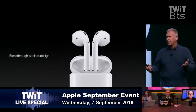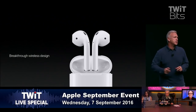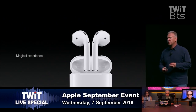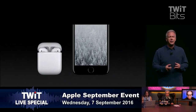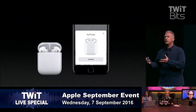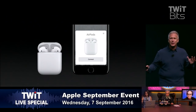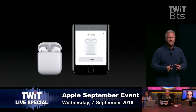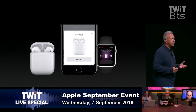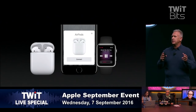Congratulations to the team that worked so hard on this — it is a breakthrough design. The AirPods deliver a truly magical experience; when you try them you're just going to be blown away. You simply put a pair of AirPods near your iPhone, open the case, tap connect, and that's it — there's no step two. That one step also connects you with your Apple Watch.